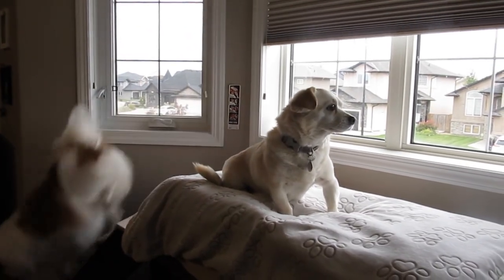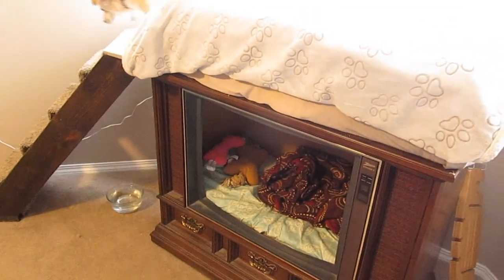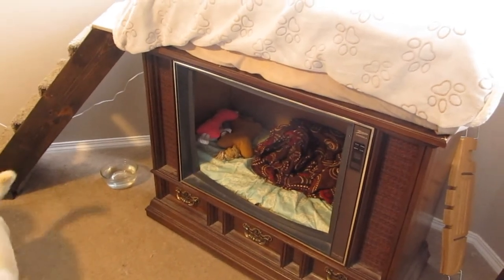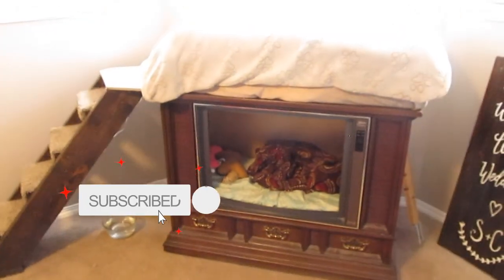Thank you so much for watching today's video — our little tour of the dogs' bunk bed and lookout perch. I hope you enjoyed this video. If you did, please give it a thumbs up and I'd love to have you stick around by subscribing down below. Thanks guys, have a great day.